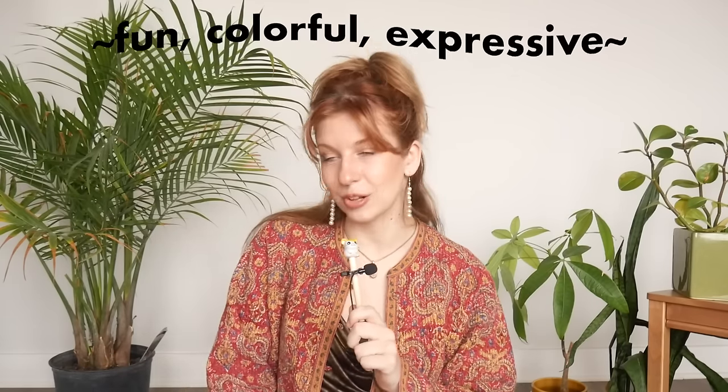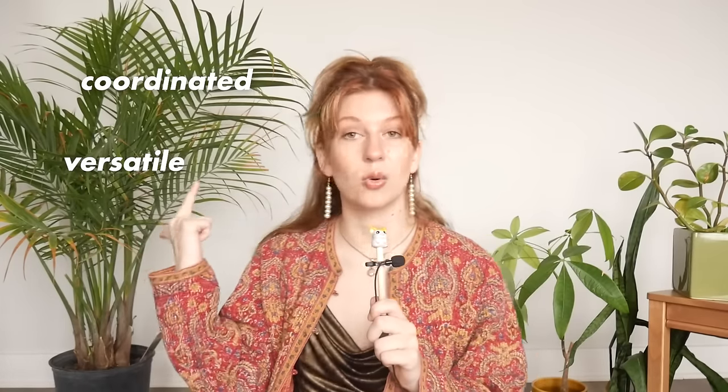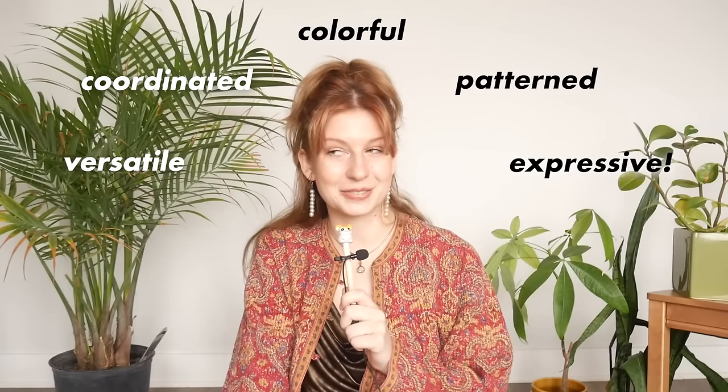I also gave myself the added challenge of maintaining a fun, colorful, expressive personal style — because wearing only solid neutrals for 40 days simply would have sent me into a depressive episode. So I put an extensive amount of time and effort into curating a collection of clothing that was versatile, all worked together, and still contained a lot of fun color, pattern, and my own personal sense of style. So let me show you what I did.